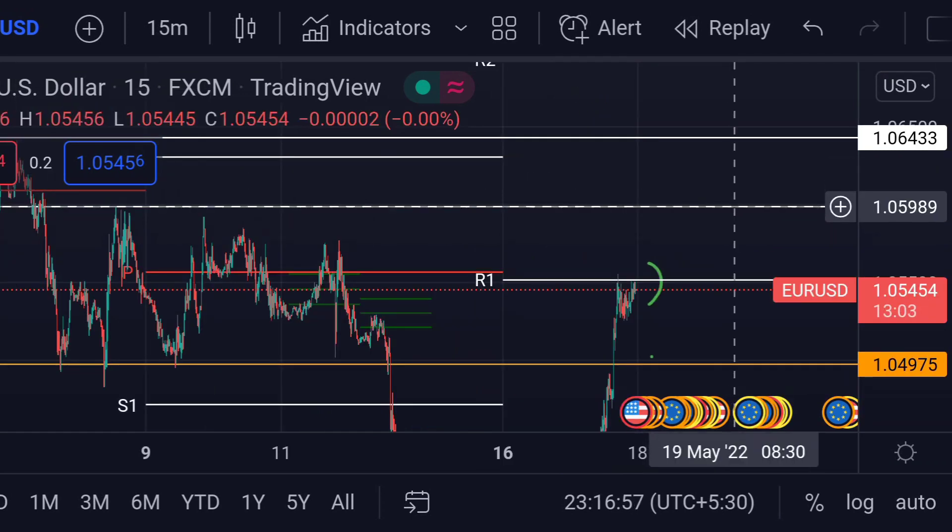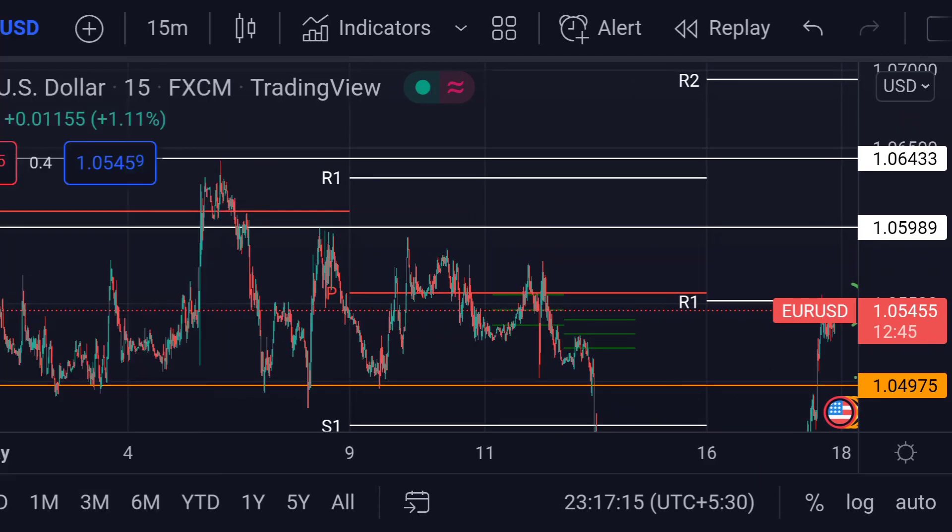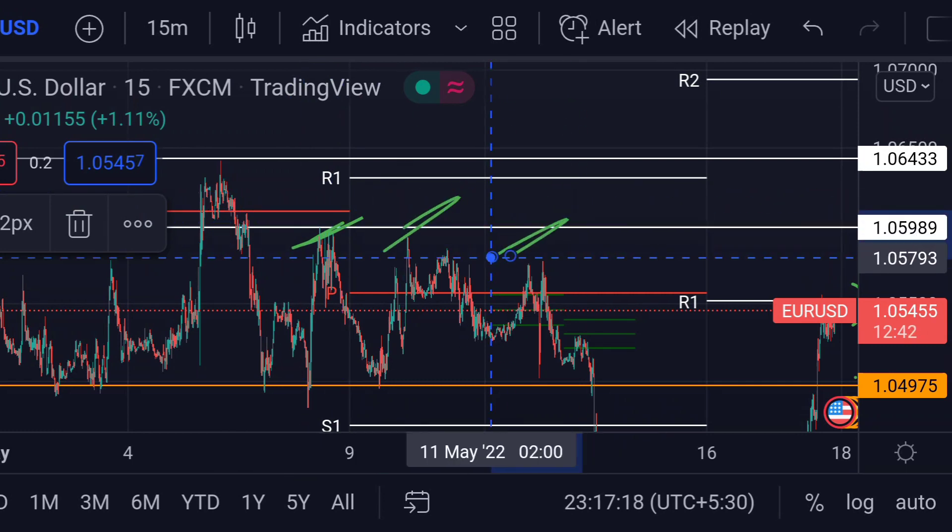The next resistance is this white line at around 1.05985. Previously, we can see that area acted as a strong resistance for its upside movement.